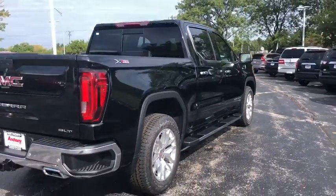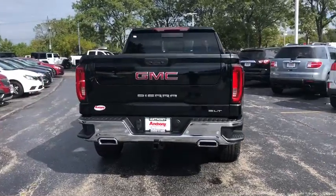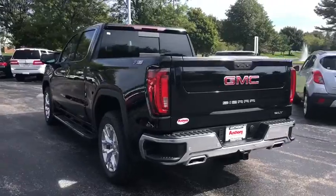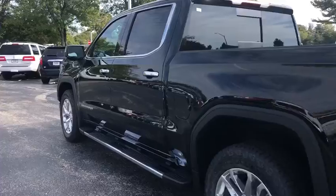Sierra 1500 now comes with an automatic transmission that combines high max hauling capability with precise control. This vehicle has less than 100 miles. Wouldn't you look great in this vehicle? Stop in today and see for yourself.